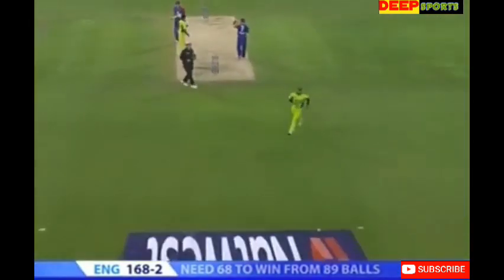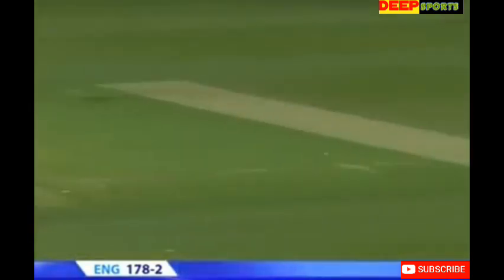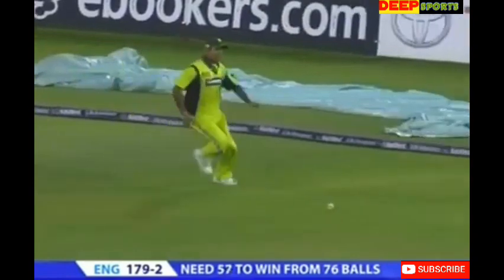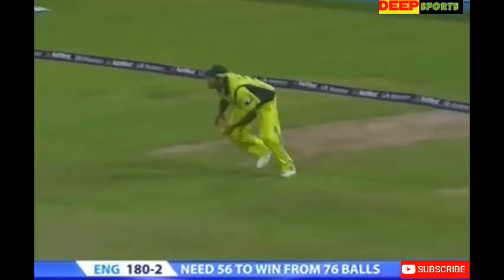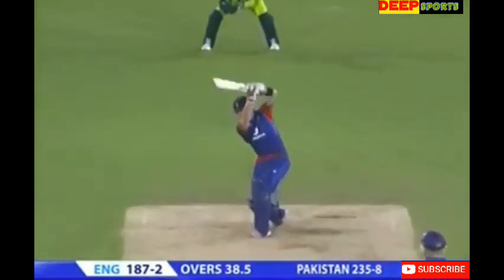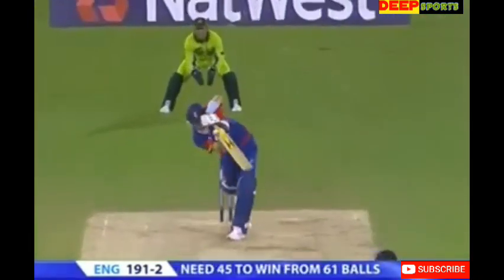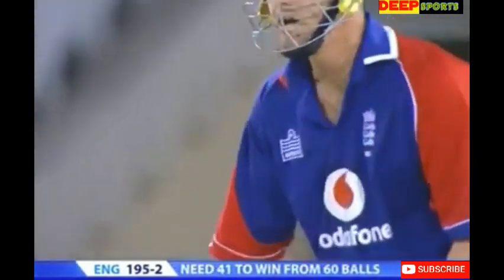It's a nice shot from Peterson — very strong, anything on his pads. Kevin Peterson is having a bit of a shocker with the wet outfield — it is damp out there, and Kevin Peterson runs four. What a shot that is from Ian Bell — four. It's a cracking shot from Kevin Peterson, the last ball goes for four.